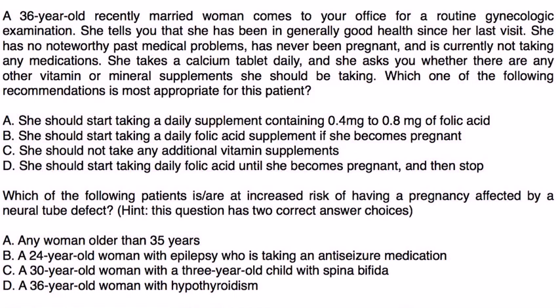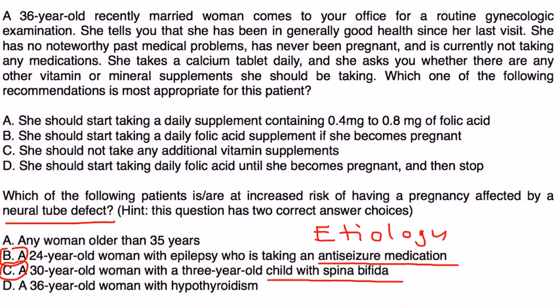Which of the following patients is at increased risk of having a pregnancy affected by a neural tube defect? There are two correct answers. This is a straightforward question about etiology: folate deficiency, seizure medications, obesity, and smoking. Choice B is correct for one of those reasons. Choice C is also correct because having a prior pregnancy with a neural tube defect is a well-established risk factor for having a subsequent pregnancy with a neural tube defect.